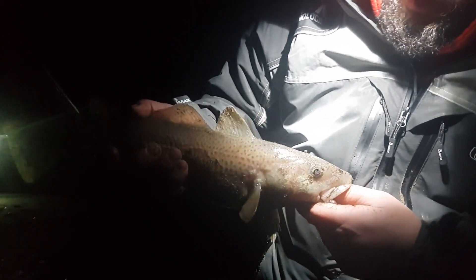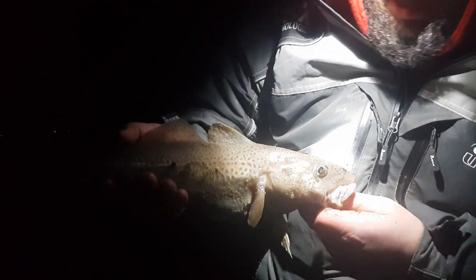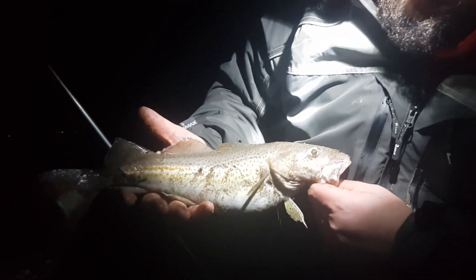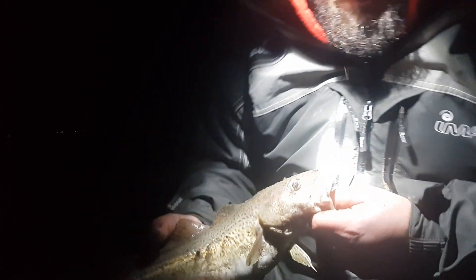I think what I'm going to do is, because it's still quite healthy, I might go and put it back. Actually, I will go and put it back and we'll see if I can get another one. Not too bad — maybe a pound and a half. Let's go and get another bait in the water.